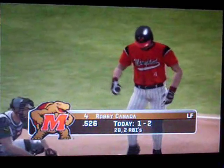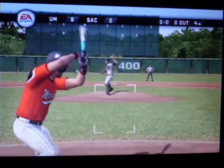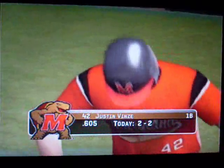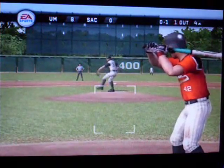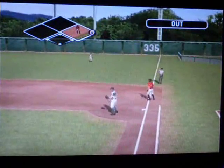Number 4 is now 1-for-2 at the plate today. Hit on the ground toward the second baseman, throw to first — one gone. Number 42 is up next. Hit down to third, over to first — that's in time for the out.